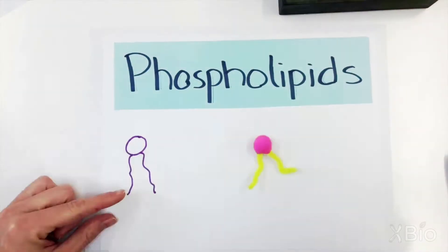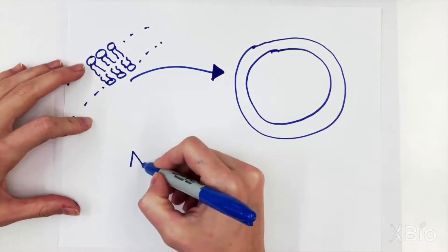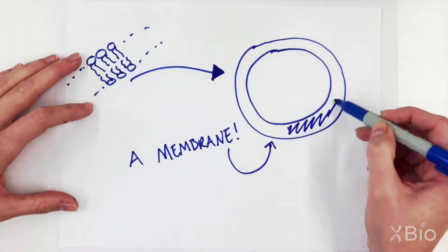Membranes are made out of phospholipids — molecules with hydrophilic and hydrophobic parts. When many of these phospholipids get together, they make a membrane.